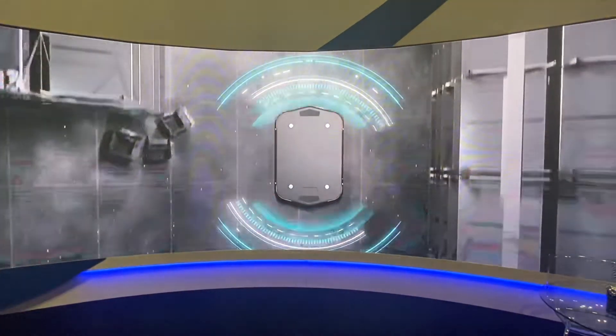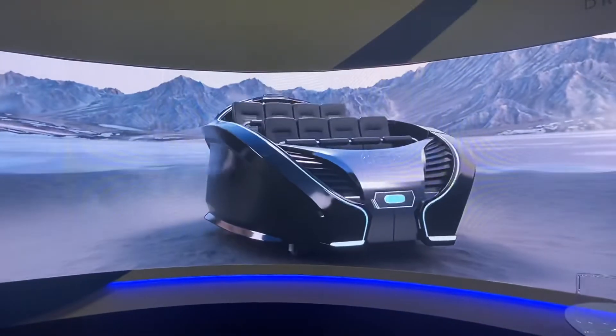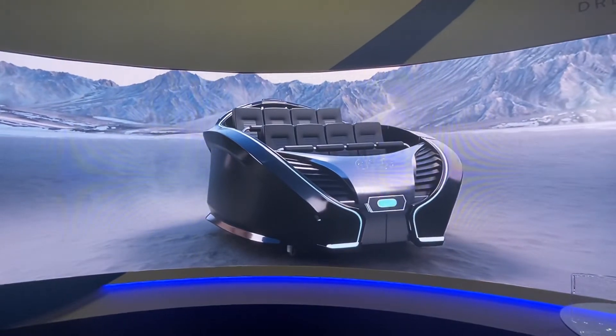When we found this product, we knew we had found our trackless dark ride. With this proven technology at its core, we designed and built KVU's self-driving vehicle.